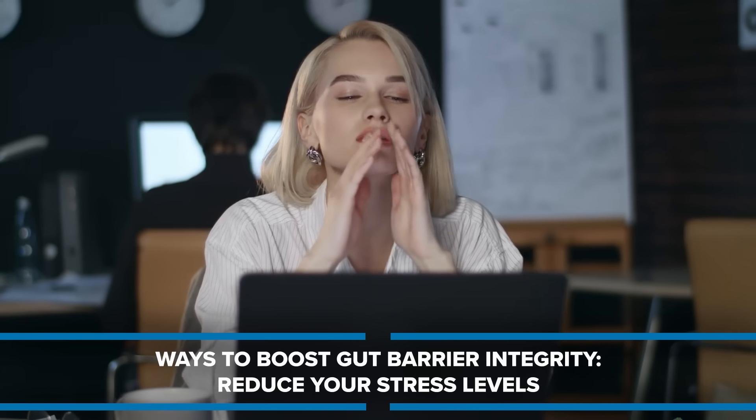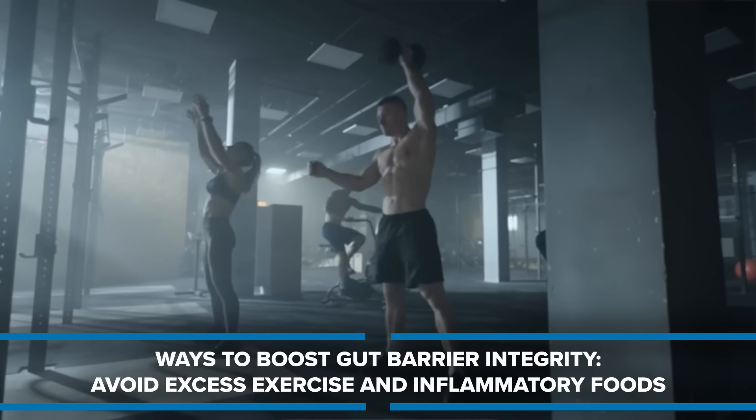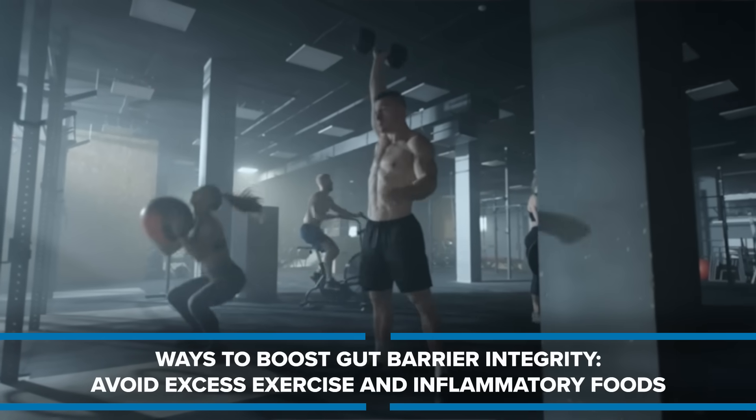Things to consider avoiding: polysorbate 80, 20, and 60 — emulsifiers found in so many foods — are literally used in research to induce intestinal inflammation because they emulsify the gut lining. When you consume these polysorbate emulsifiers, you're making it easier for plastics to absorb. Also reduce stress, as stress damages the gut, and excess exercise can stress it too. Avoid inflammatory foods in general.